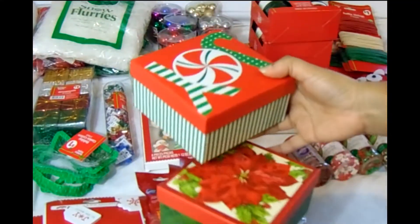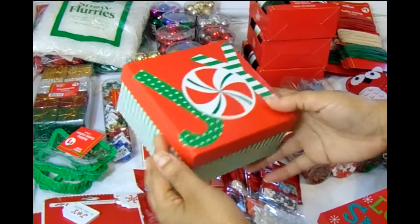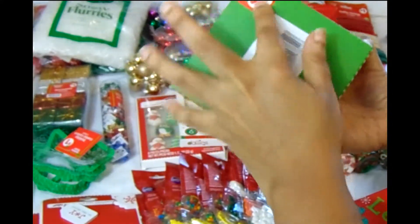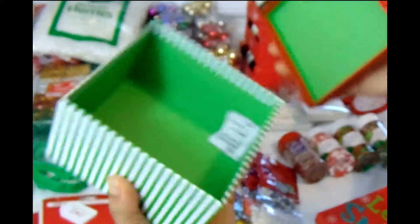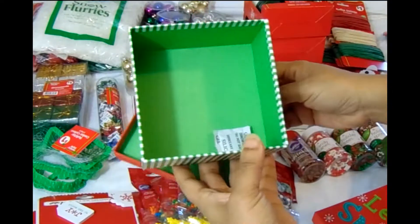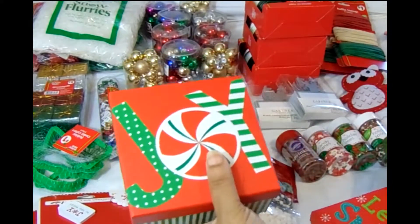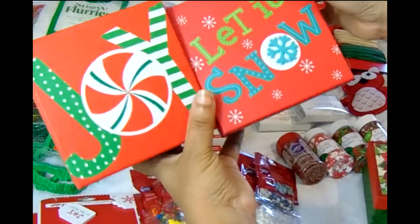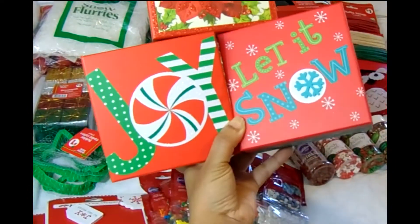I have these cute little boxes — they say a dollar but I got them for less. You can use those for making little gift sets, so they come in handy around Christmas. They say things like 'Joy,' 'Let it Snow,' and 'Mistletoe' — lovely.